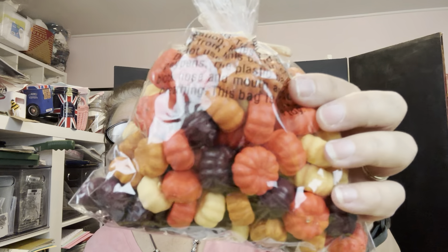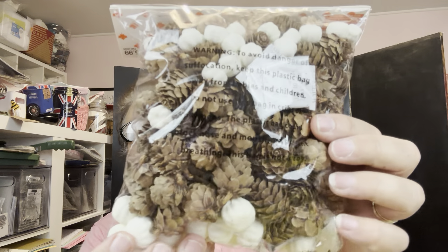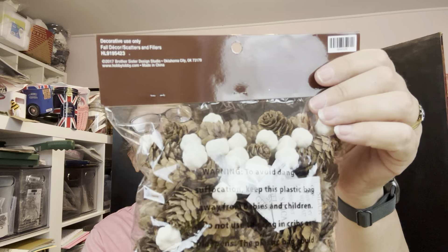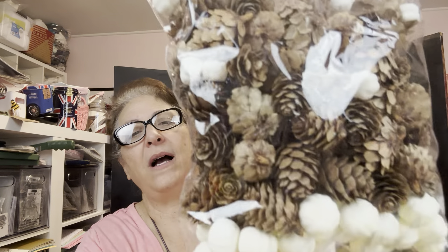I did buy this cute little thing — it was in their autumn harvest stuff, so it was 40% off of $7.49. But these little pumpkins are the perfect size for some of the stuff I'm working on and I kept looking for some small ones. I also bought this one — these are just scatter and filler, but I love these tiny white pumpkins. I thought those are perfect for what I'm working on.